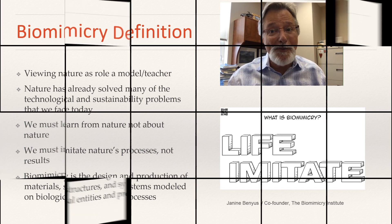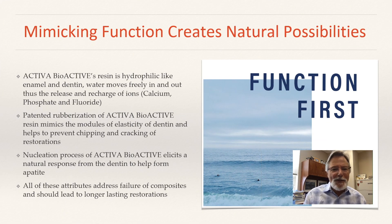Biomimicry is the design and production of materials, structures, and systems modeled on biological entities and processes — simple concept, hard to follow. Biomimicry teaches us to pay attention to function, and then form can follow. Biomimicking function creates a natural possibility — the more we imitate nature, the more natural processes can take place. Activa's resin, first and foremost, like the tooth structure, is hydrophilic. It allows water and ions to come and go, charge and recharge — that's the first thing necessary for Activa to allow ions and water to move freely without degradation.